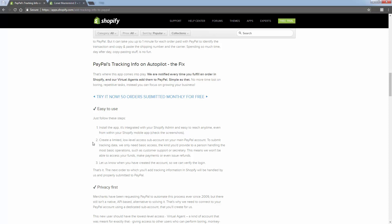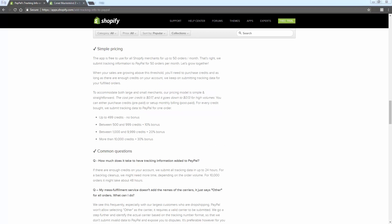The virtual assistants employed by this app are going to go through and actually become a sub-user on your PayPal account - and again, that's because PayPal doesn't have any API for this right now. Step one: install the app. Step two: inside your PayPal account, you're going to create a sub-account and hand that over to these virtual agents. You can create accounts that have limited access to your personal information. The access account lets you create different permission levels - they're not going to be able to access your funds, make payments, or make refunds. They'll simply have access to update order information, which is most importantly the tracking information.